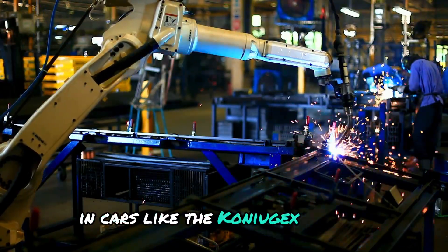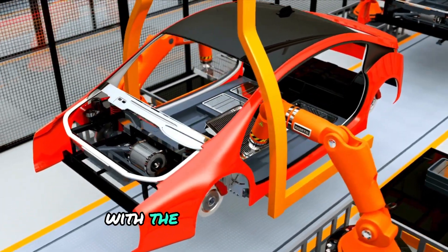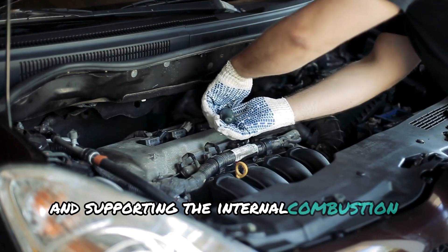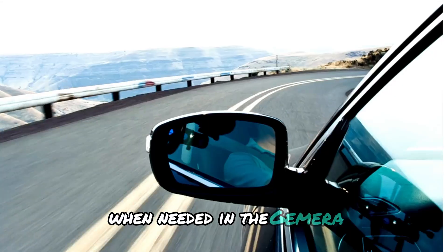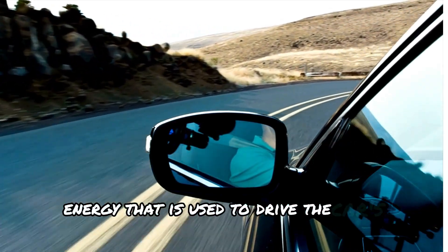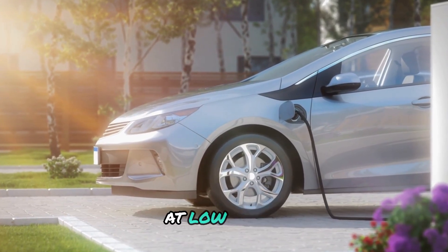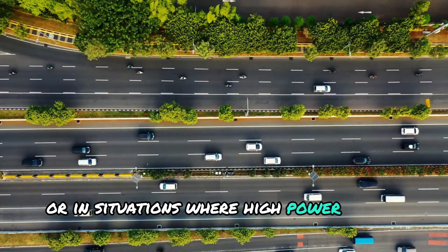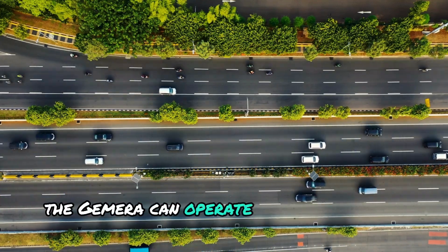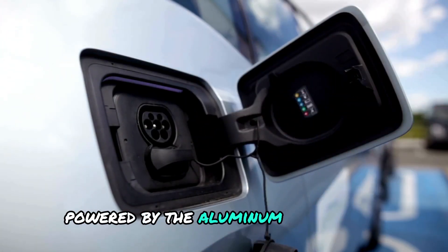In cars like the Koenigsegg Gemera, the aluminum-ion battery is designed to work seamlessly with the car's hybrid system, providing power to its electric motors and supporting the internal combustion engine when needed. The aluminum-ion battery stores energy used to drive the car's electric motors, meaning the car can run on electricity alone at low speeds. For example, during city driving, the Gemera can operate quietly and with zero emissions, using only the electric motor powered by the aluminum-ion battery.